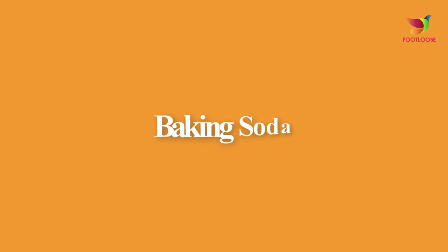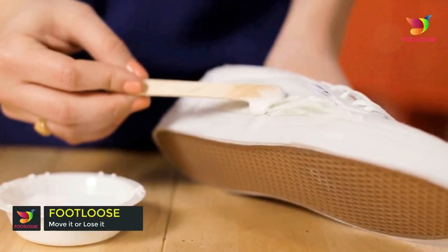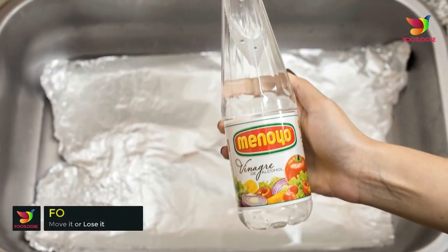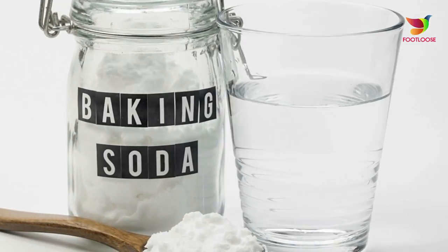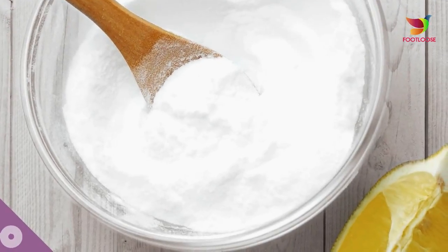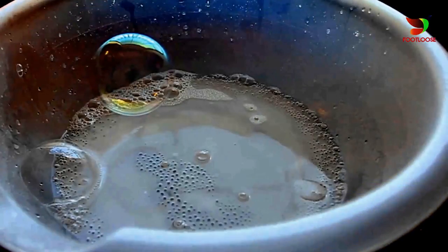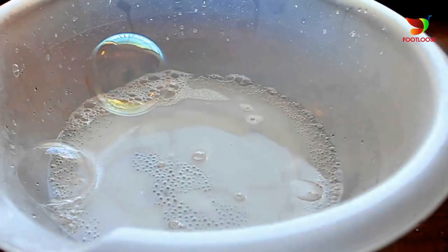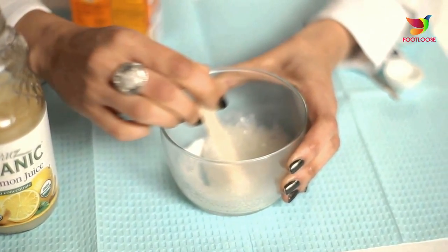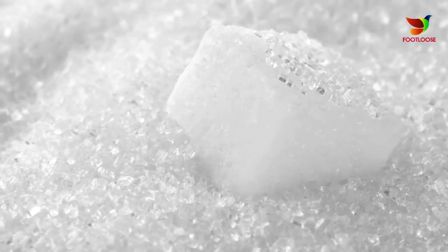Number three: baking soda. Baking soda is one of the most versatile ingredients that has been used to lighten underarms, whiten teeth, and also used as a deodorant. In fact, it makes for an amazing exfoliator too. It provides the right balance of soft and coarse texture that you'd expect from a good exfoliator, providing enough scrub to slough off dead skin cells, leaving a fresh and glowing skin.